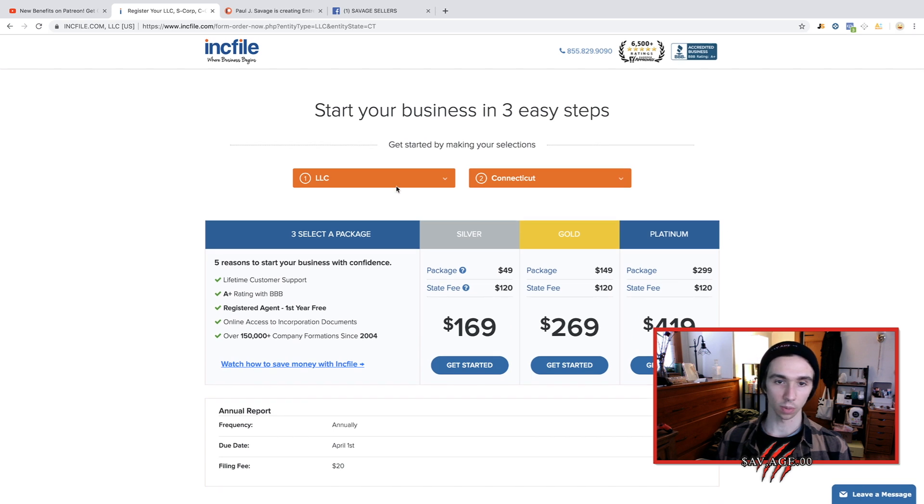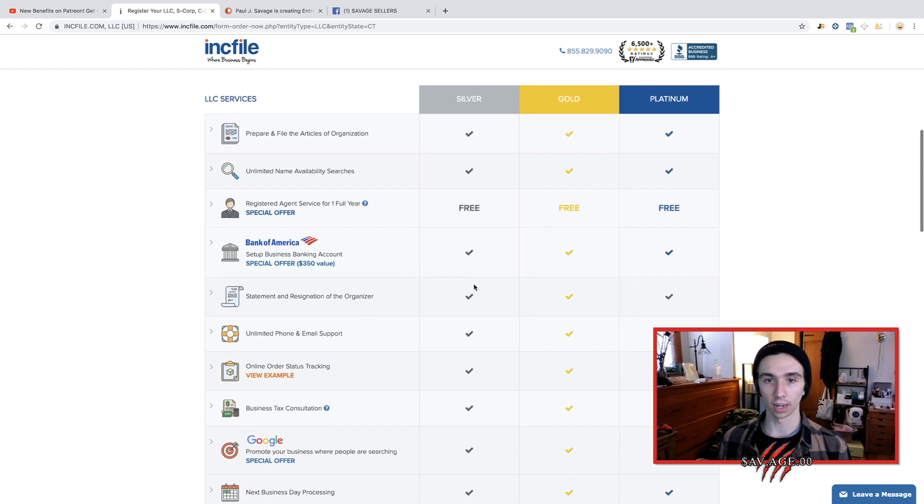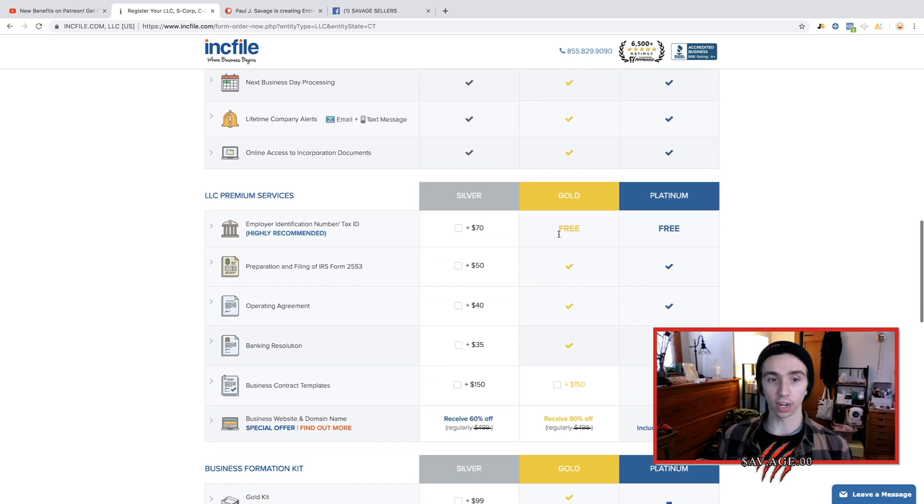This is the screen you're going to come to — we're making an LLC in Connecticut. You can do silver, gold, or platinum. If you come right down here it shows you what it comes with. The silver is going to give you your articles of organization and file your LLC with the state for you. The gold does that plus gives you your LLC package, your operating agreement, and your banking resolution. I went with the gold one, but you could go with the silver as well.